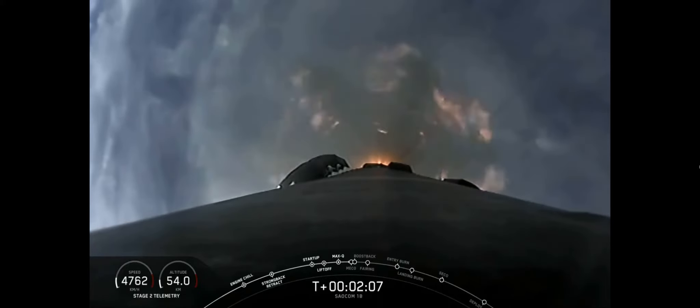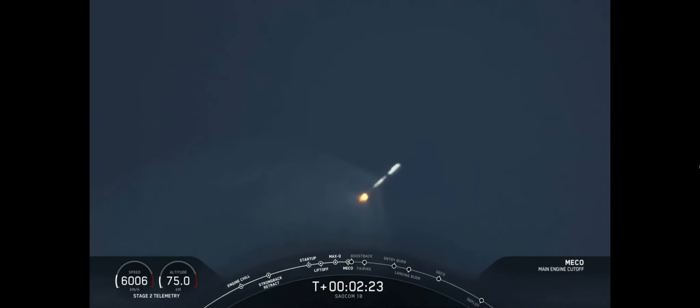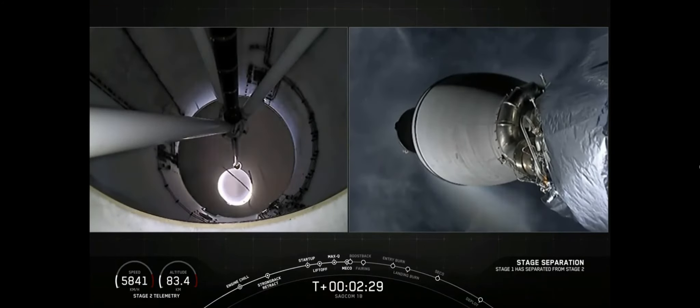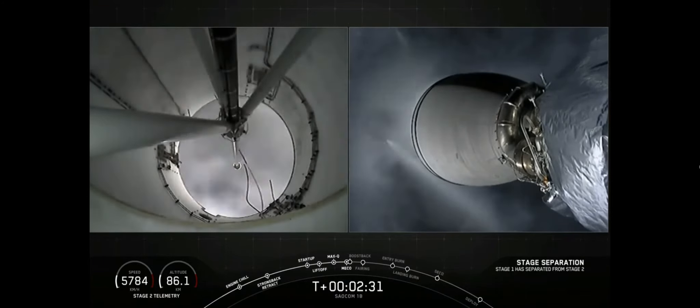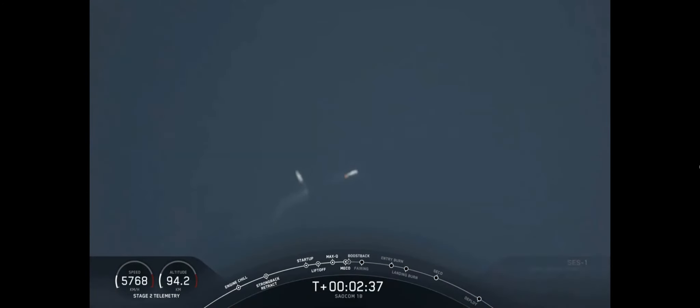And this is that first polar orbit. If the clouds allow, you can see through the clouds here — you'll see some unique views that you haven't seen from Falcon 9 over Florida. Stage separation confirmed. And ignition. All of those events happened successfully one after another. This boost back burn will last about 40 seconds.